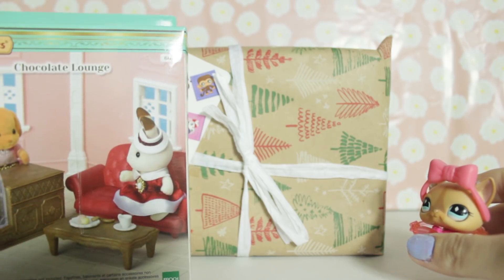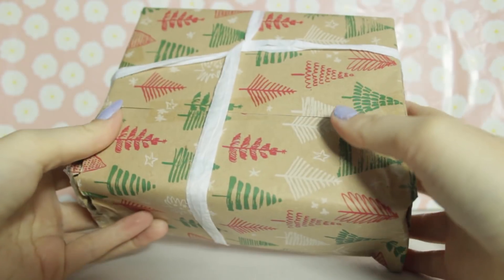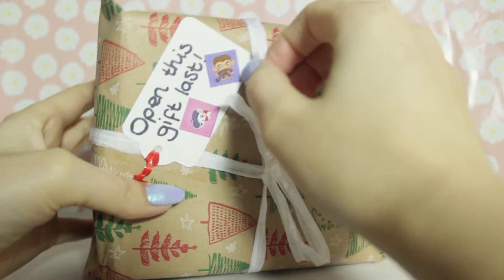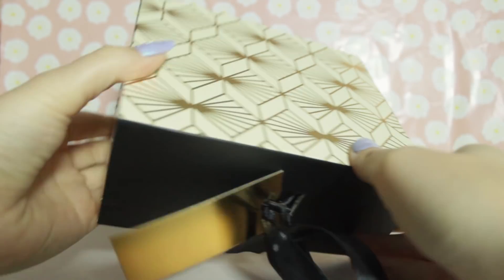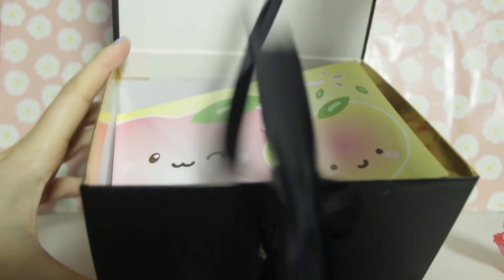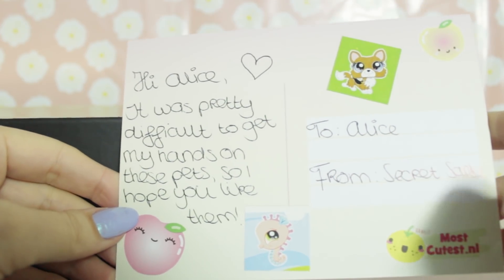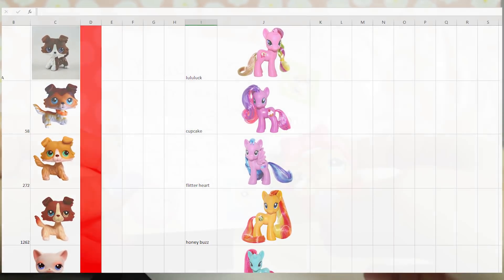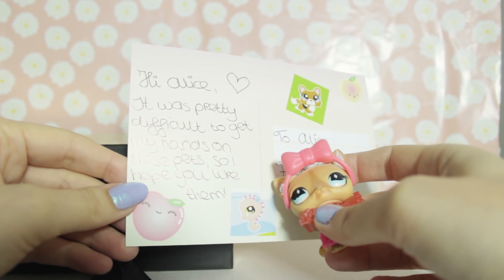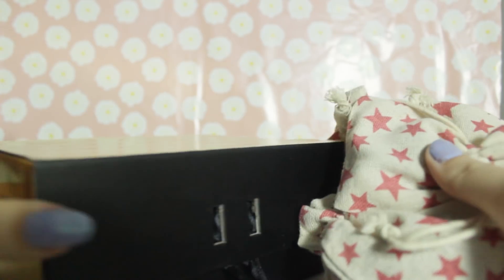So this wasn't the final gift - this is. Like, what can top this and an LPS vending machine? I have no idea what it could be. It's kind of light and it's shaky a little bit. Let's open it up. It's a gold box! I love this print - I'm so interested. This box is just really pretty on its own. It's like a little card: 'Hi Alice, it was pretty difficult to get my hands on these pets. I hope you like them.' Oh my gosh! We had this little email thing where we would put like our LPS wish list - I have like a little Excel document with all the pets that I don't own on there. And they're all Famous Five pets! I'm totally using this box for something - it's so pretty.